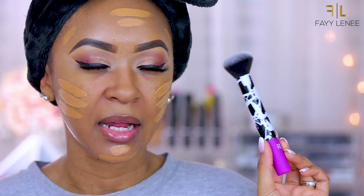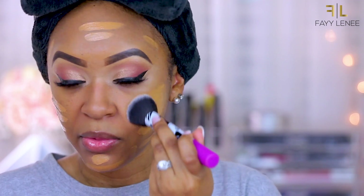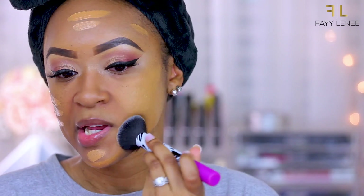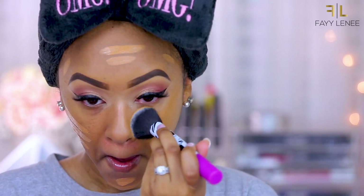To blend it out I'm going to be using this little brush from Real Techniques — it came as part of a holiday set a couple of years ago. I did do a full dedicated review on this foundation on my channel when it first launched, so I will definitely link that for you so you can check it out.